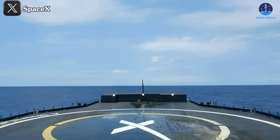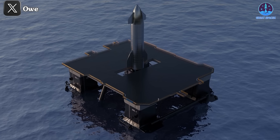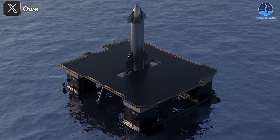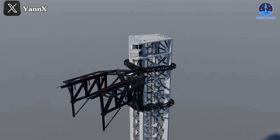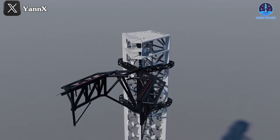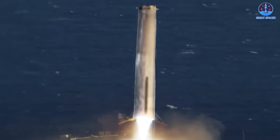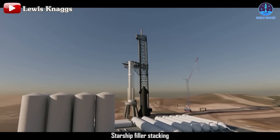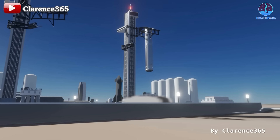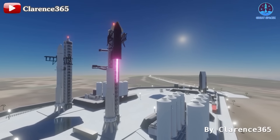Another significant advantage of drone ship landings is safety. Landing in an offshore location minimizes potential impacts on surrounding systems. In the event of an accident, the ocean can absorb the explosion and debris, unlike land-based landings where debris could be scattered widely, posing risks to nearby structures. This is a notable concern with the Mechazilla arm method, which requires high precision and poses risks to surrounding infrastructure, particularly tank farms. Drone ships mitigate this risk by providing a safer, more isolated landing environment.